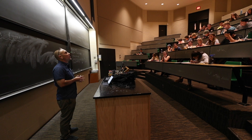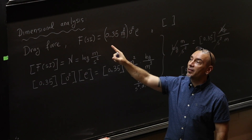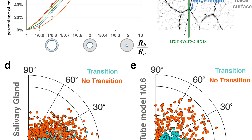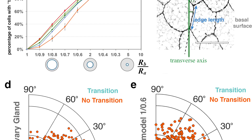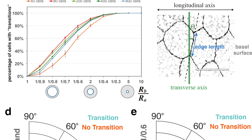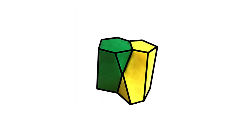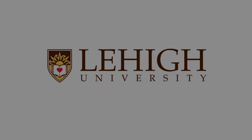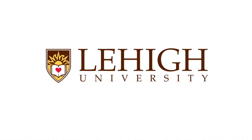Besides that fundamental discovery, the implications we believe are going to be huge. We have so many ideas and so many things we can do. At this point we are working to better understand concepts about forces and energies, and trying to understand if we are seeing differences in the way cells are packing and why that is actually happening.